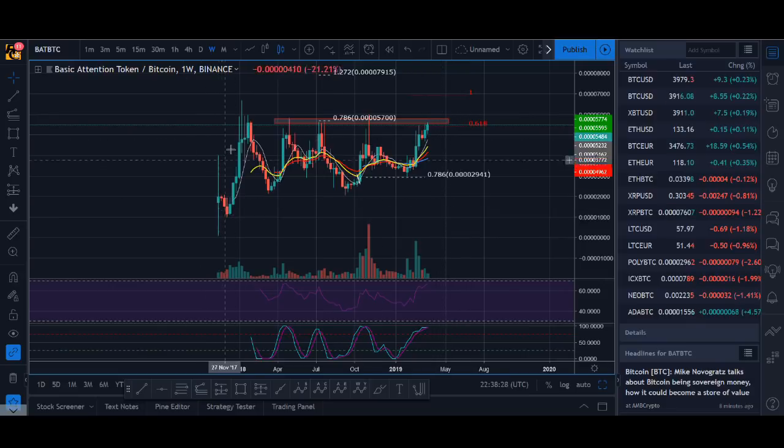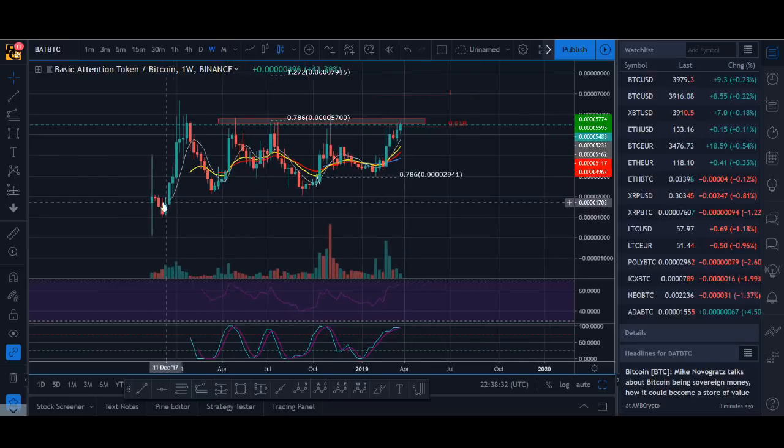BAT is forming an interesting formation. Most cryptocurrencies went up in that massive bull run — up like crazy at the end of 2017 — then went down and just kind of mellowed around at this level or even lower, with some pumps. But BAT has an interesting formation.